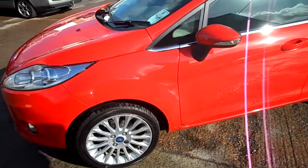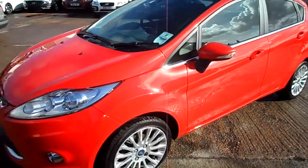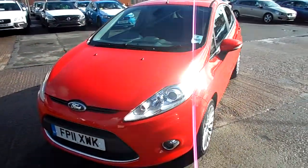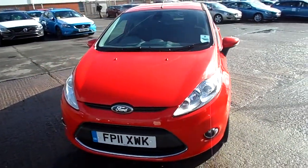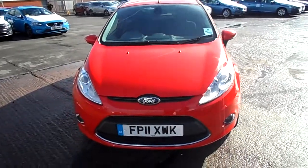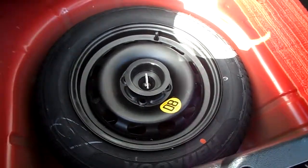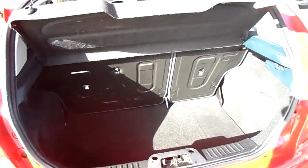The tyres are all fine. Alloys are all fine. There's a spare tyre. Boot's pretty clean and the parcel shelf's there.